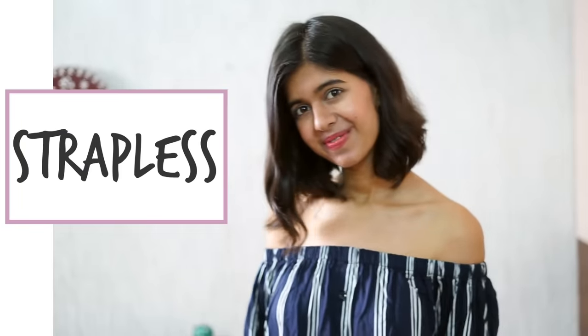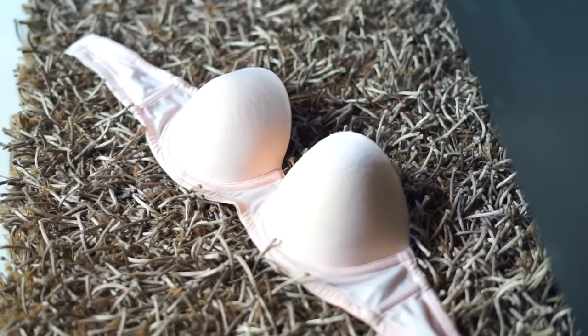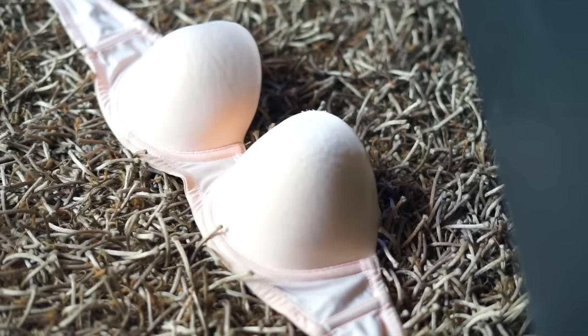For anything strapless, I just go with my nude normal strapless bra. This is what I wear all the time — it doesn't fall, don't worry about that. Just make sure you get the right size and you'll be all good. I wear this under normal off-the-shoulder tops, halter tops, and one-shoulder tops.